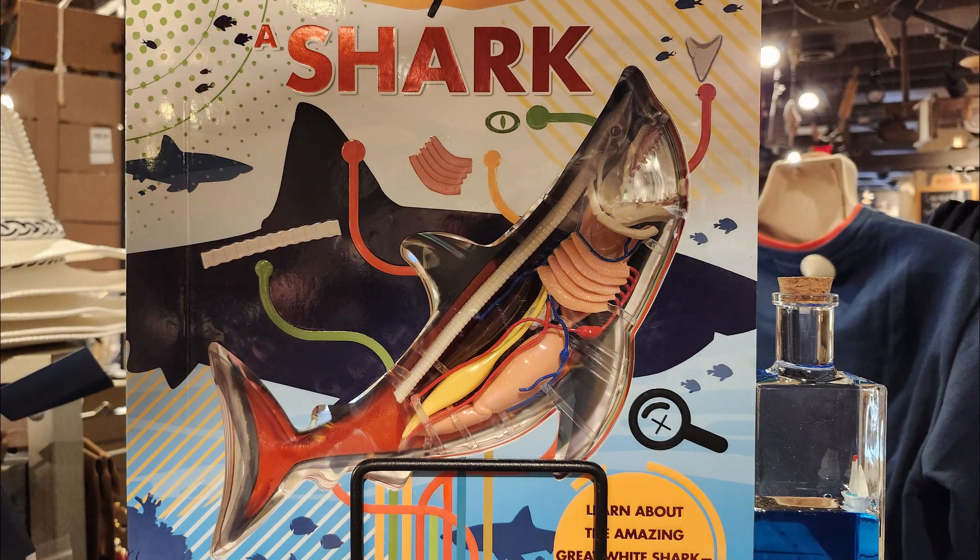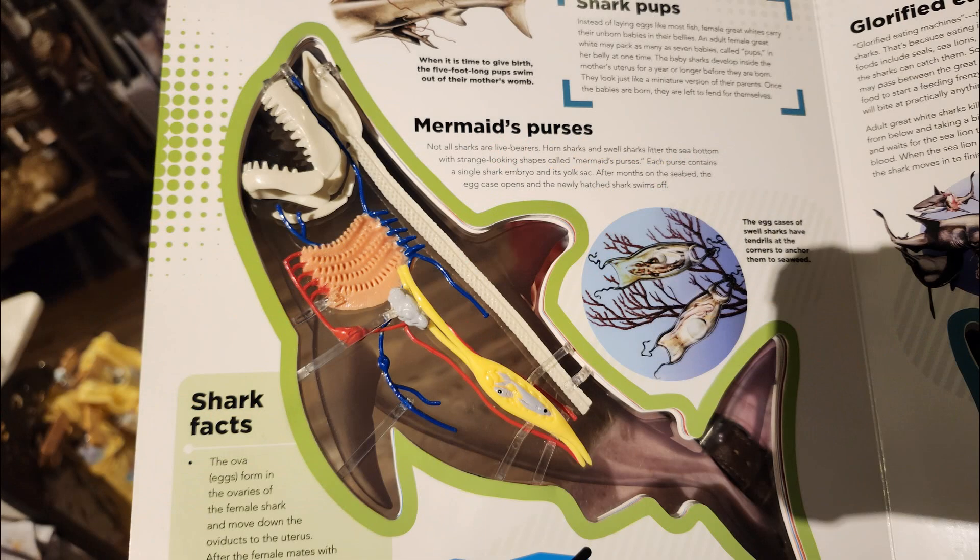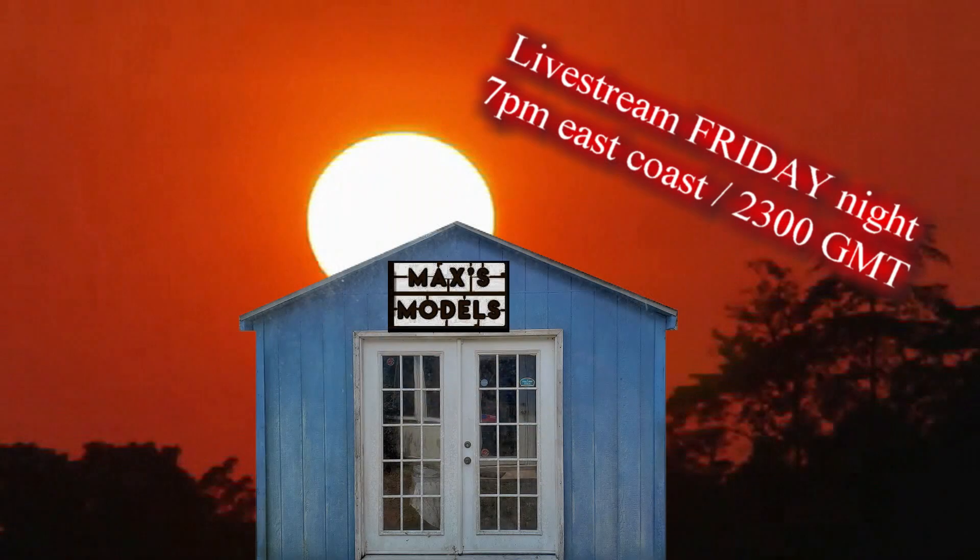Maybe somebody should do this with a model airplane — you flip it open and there's the outer skin, there's the ribs and stringers, there's a hydraulic system, there's a fuel system. That'd be kind of cool. Anyway, I just thought that was a pretty neat utilization of kit model technology. Take care guys, we'll talk to you later on — live streams Friday night, model on.